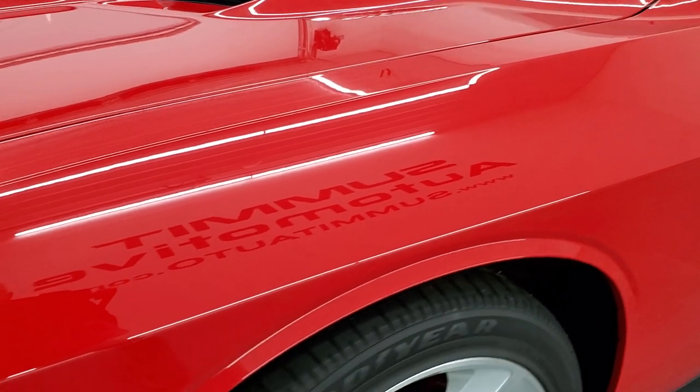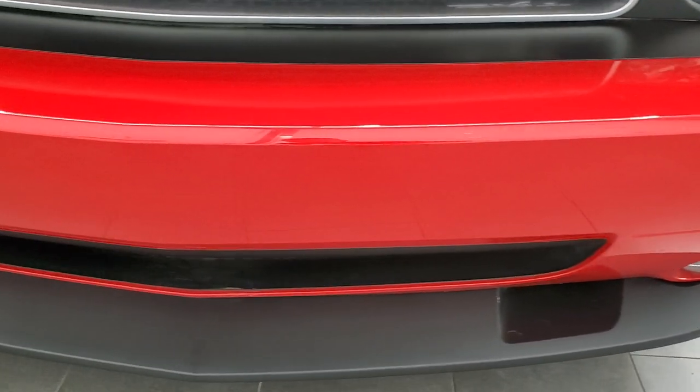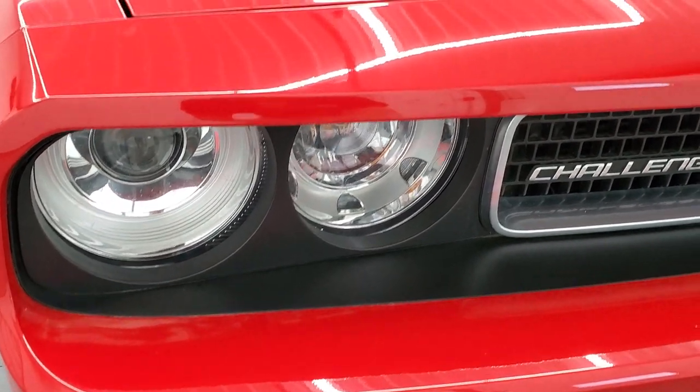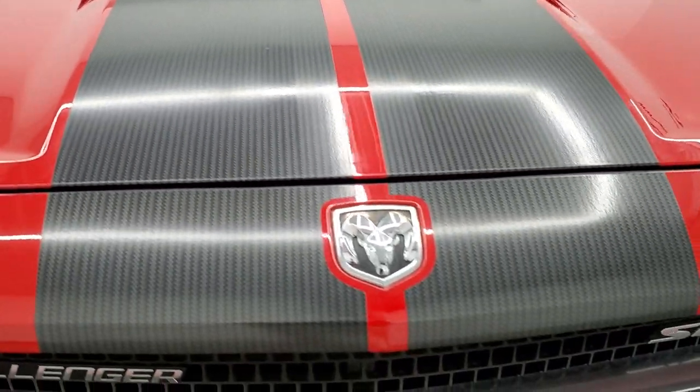I didn't see any dents or dings on the front fender, and the front bumper and lower valence are in excellent shape as well. This car is out of Texas. It has the HID headlamps, and the hood is in really nice condition. So are the stripes.